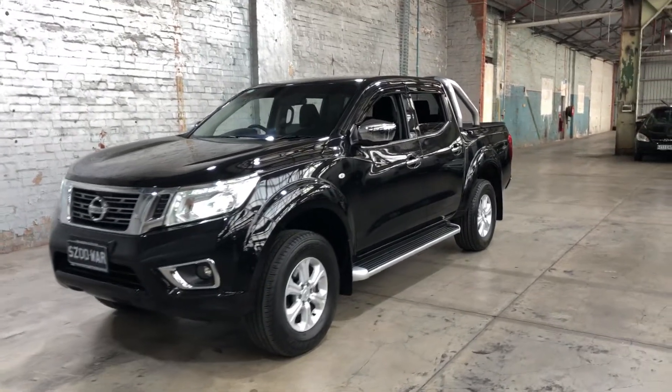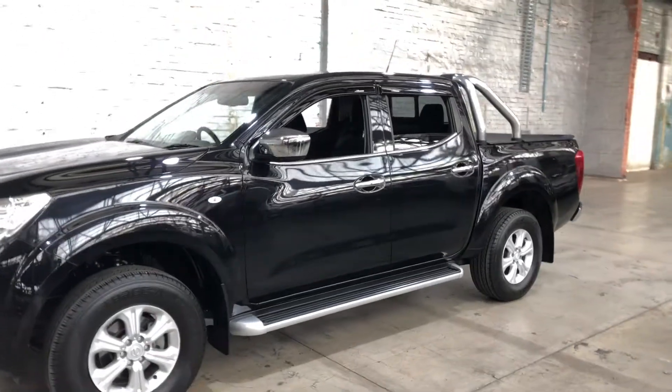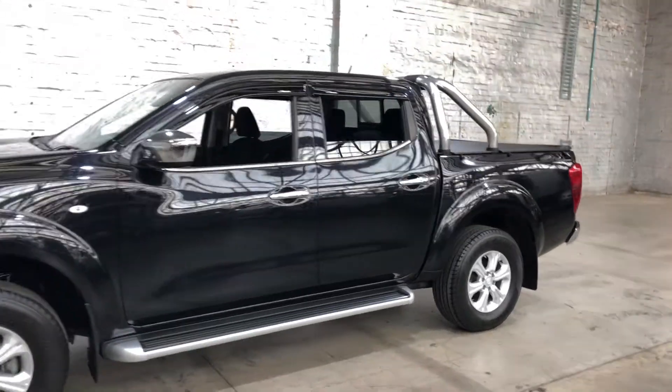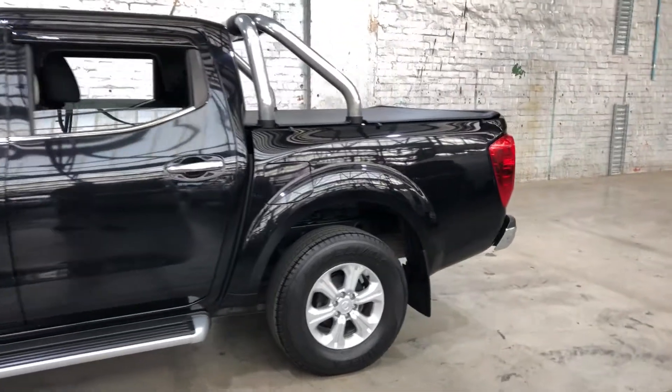Hey guys, thank you for your inquiry on our 2015 Nissan Navara. The Nissan Navara is powered by a 2.3L turbocharged diesel engine with a fuel efficiency of just 7L per 100 kilometres.